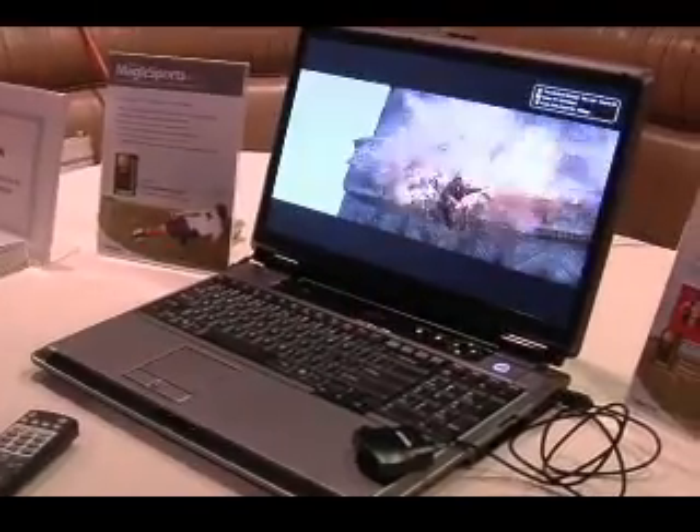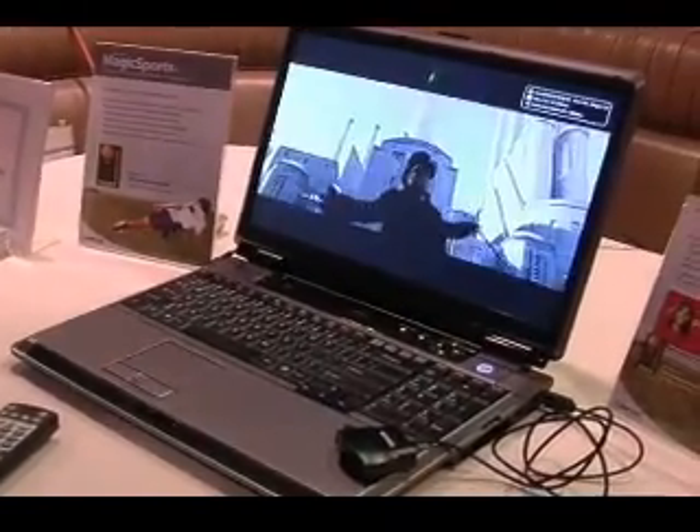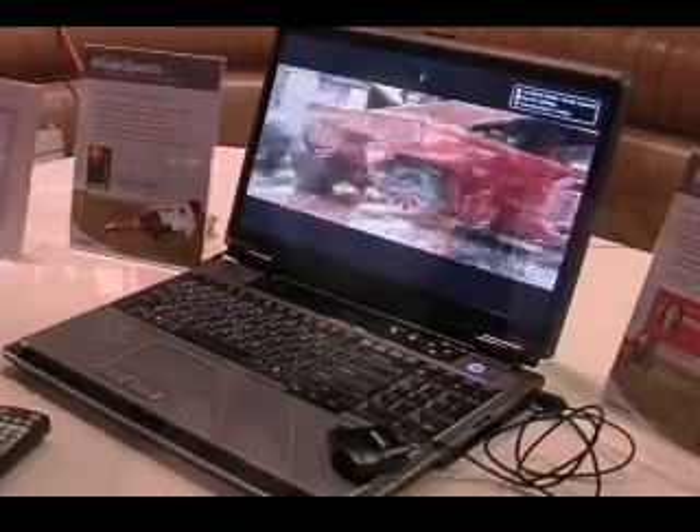My name is Manal Ma, I'm from CyberLink, and I'd like to introduce two award-winning software at CES 2007. The first one is PowerDVD 7, and the latest version of PowerDVD 7 Ultra supports Blu-ray and HD-DVD. That means if you have a Blu-ray or HD-DVD drive on your computer or notebook, with our software you can play back HD-DVD titles or Blu-ray titles. It's very easy to use and very convenient.